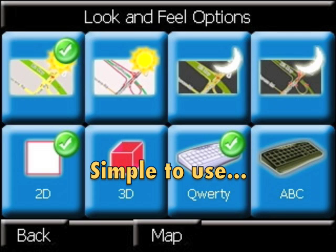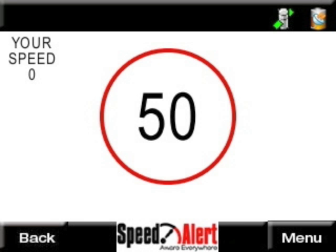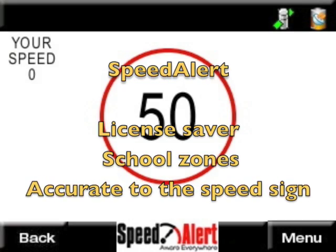Simple and very easy to use. With accurate speed and school zones, Speedlet is a license saver.